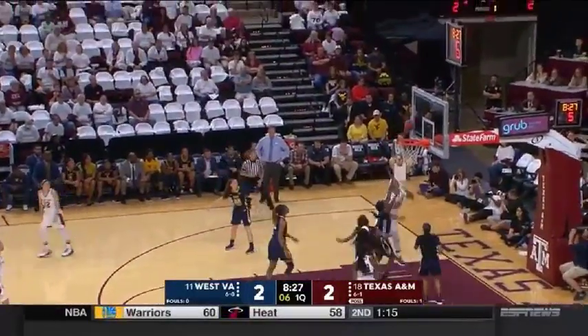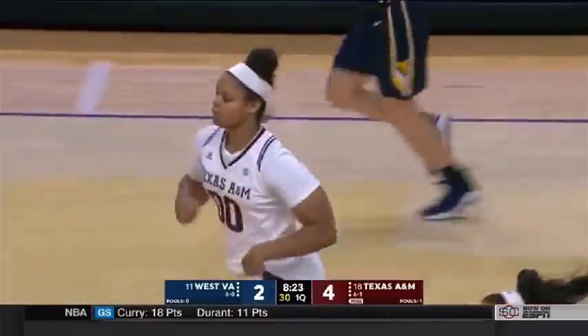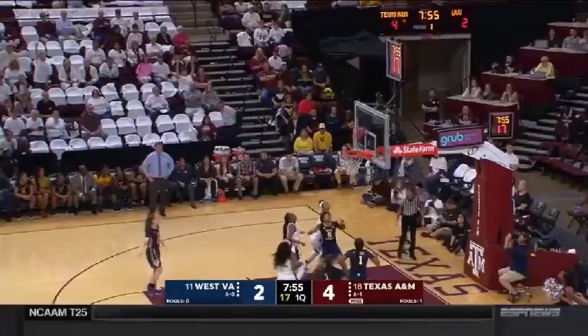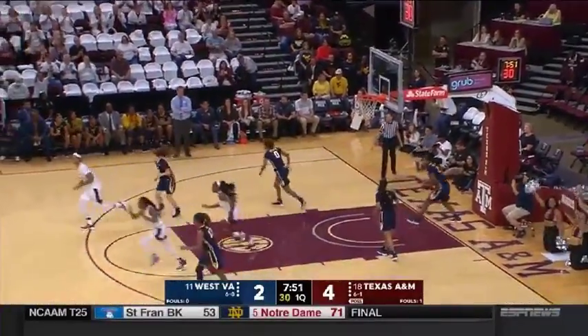Shot clock under 10, they work it into Hilsman. Coach Blair loves it when Kyla Hilsman goes from the left side. The corner, Danny Williams in and out. Offensive rebound for Jasmine Lumpkin.